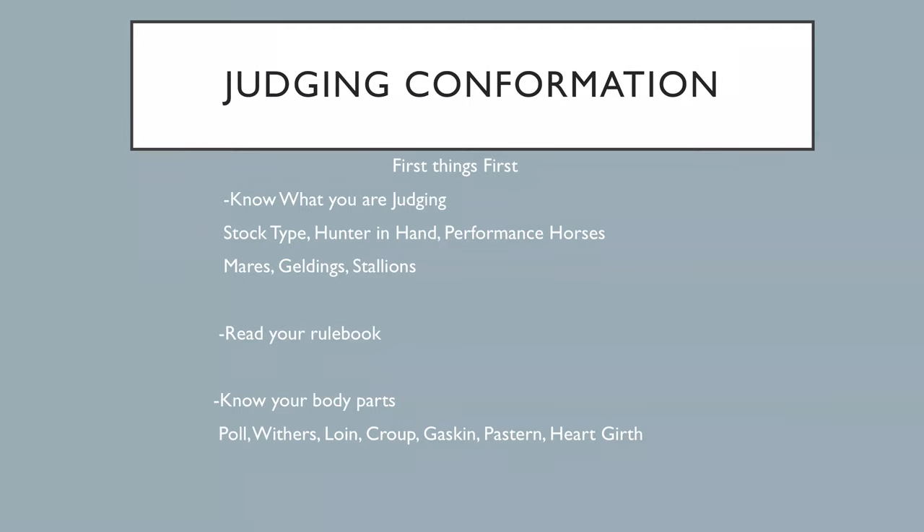In judging conformation, the first thing you need to know is what you're judging. Are you judging stock type horses, hunters, performance horses? Are you judging mares, geldings, or stallions? When you go into the ring, you need to know what you're looking for — that's probably the most important thing. Next, you really need to read your rule book. I see tons of people who show horses who do not know the rules for the class they're in. As a judge, if you don't know the rules, how are you going to place that class correctly?